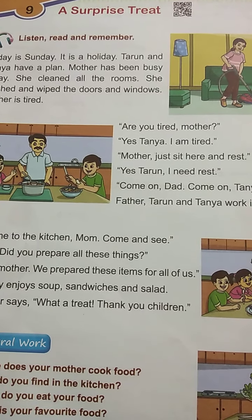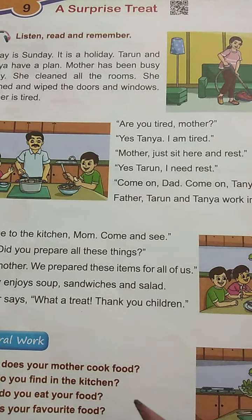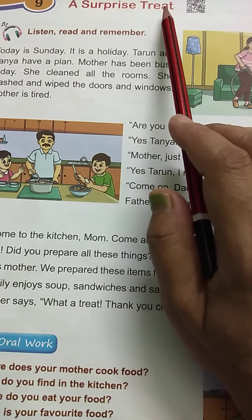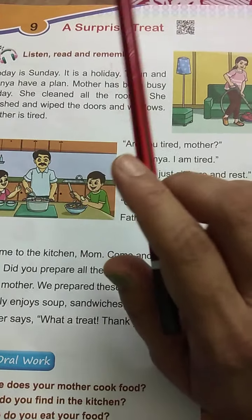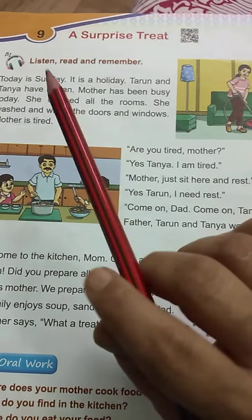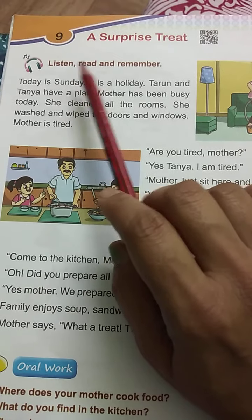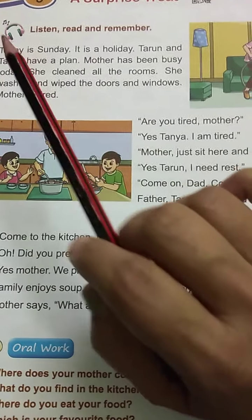Hello children, let's begin today's lesson from 1st Standard English, 9th lesson, A Surprise Treat. So what is the surprise treat in your syllabus? We will see now. You have to just listen, read and remember.